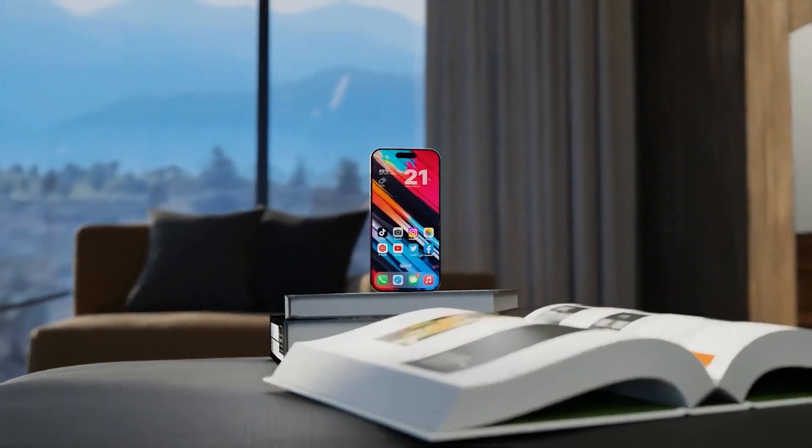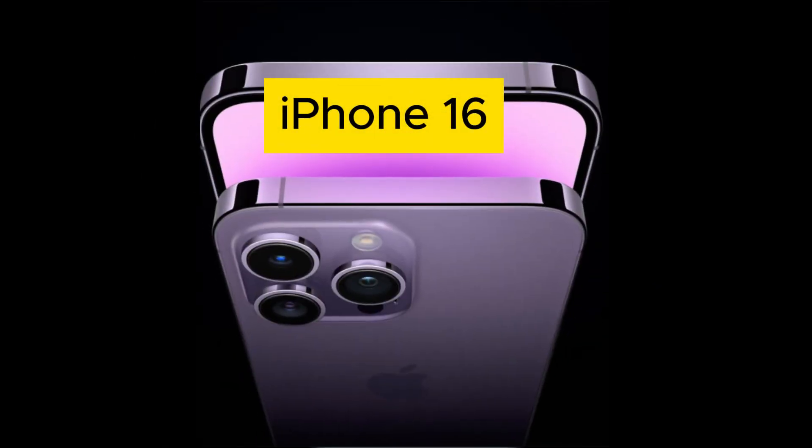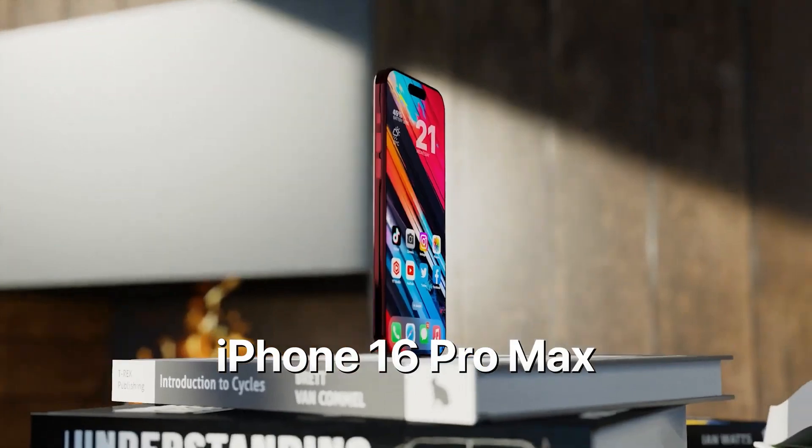The four models that have historically been offered by the iPhone 16 series are the iPhone 16, iPhone 16 Plus, iPhone 16 Pro, and iPhone 16 Pro Max.